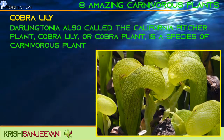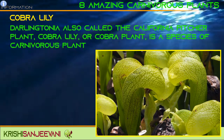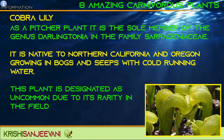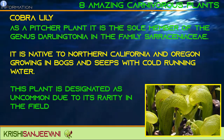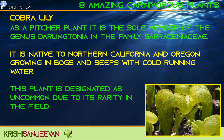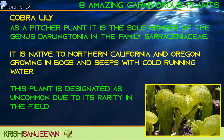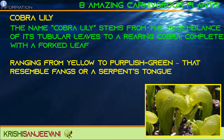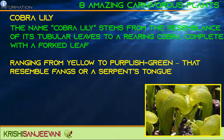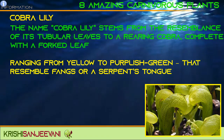Darlingtonia, also called California pitcher plant, Cobra Lily, or Cobra plant, is a species of carnivorous plant. It is the sole member of the genus Darlingtonia in the family Sarraceniaceae, native to Northern California and Oregon, growing in bogs and seeps with cold running water. The plant is designated as uncommon due to its rarity. The name Cobra Lily stems from the resemblance of its tubular leaves to a rearing cobra, complete with forked leaves ranging from yellow to purplish green that resemble fangs or a serpent's tongue.